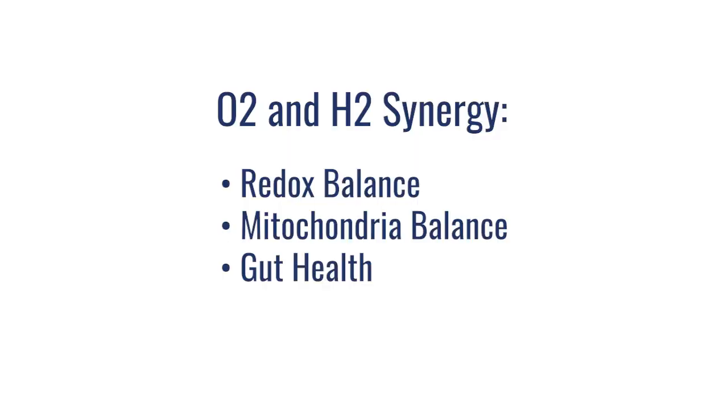The third synergy is between hyperbaric oxygen and molecular hydrogen inside the gut, both of which play a critical role in balancing the microbiome, keeping our immune system and digestive system robust and strong. That's the combination of molecular hydrogen with molecular oxygen, and the benefits that can be seen when we start using these tools together to improve your health.